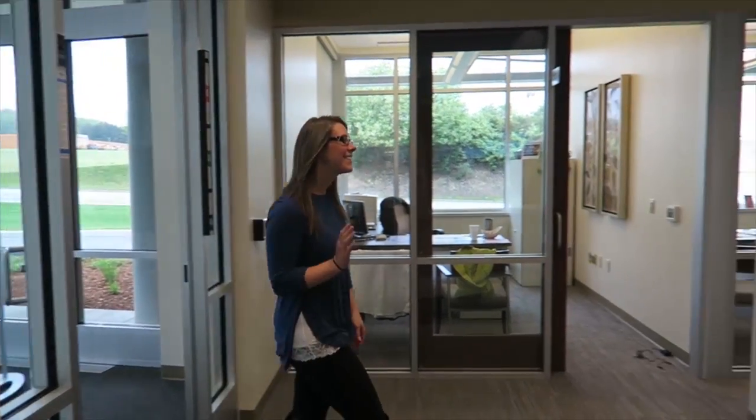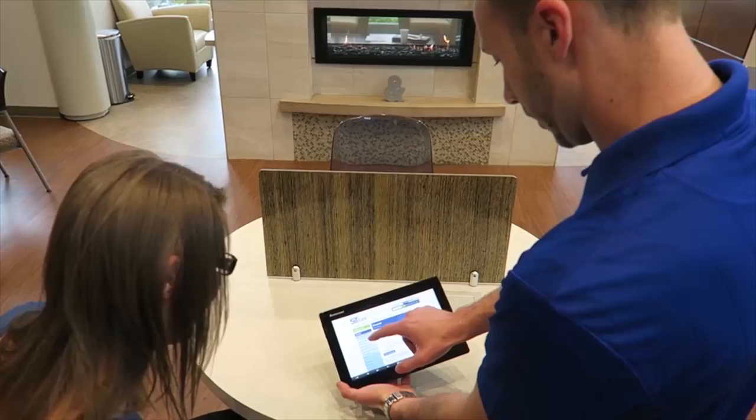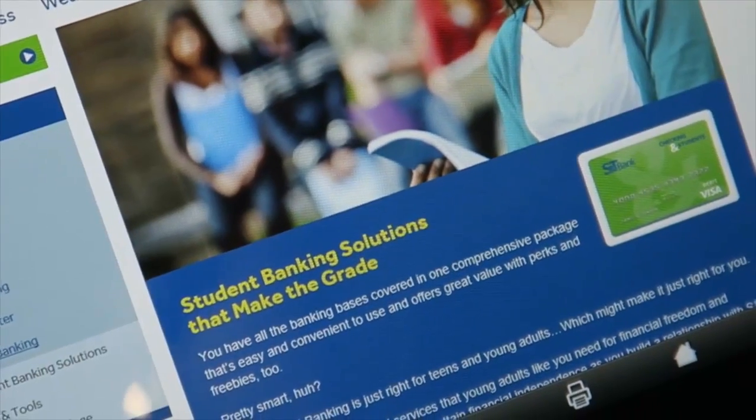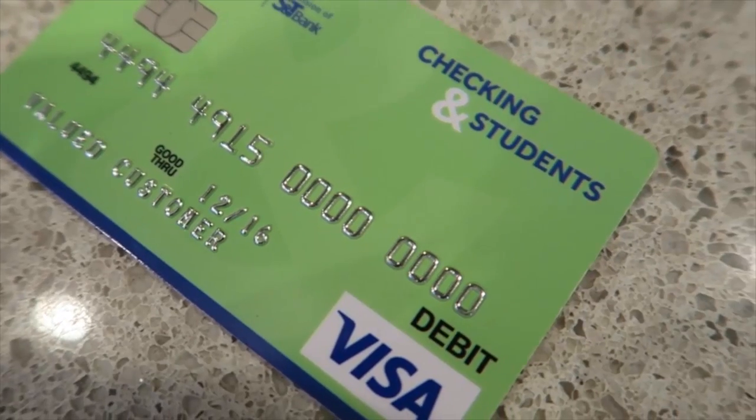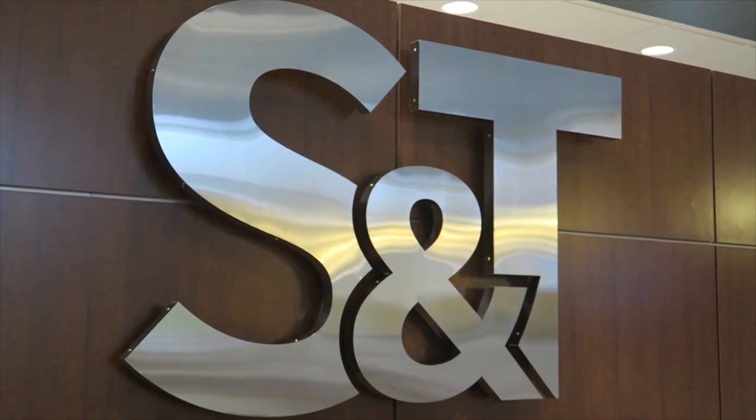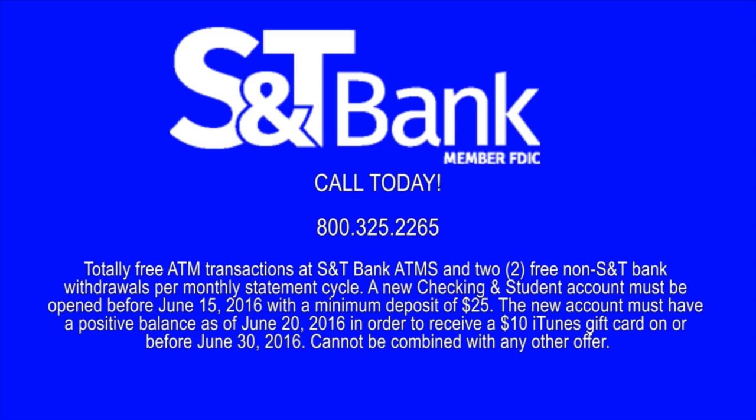S&T Bank's Checking and Students Account is the smartest way to get your future on track, whether you're starting high school or applying for college. With no monthly maintenance fees, up to two free ATM transactions, and a $10 iTunes gift card, S&T Bank's Checking and Students Account totally gets what it's like to be in school. Visit S&TBank.com or your local branch to open an account today.